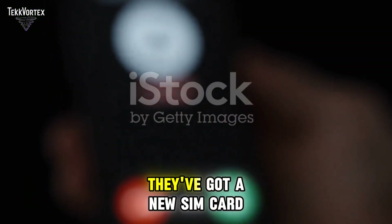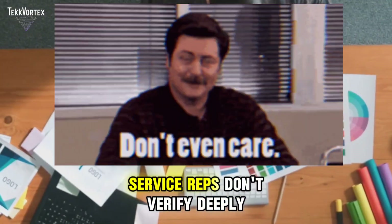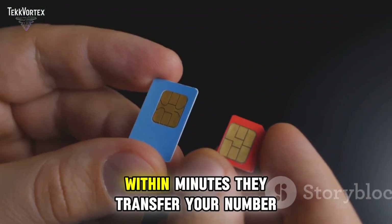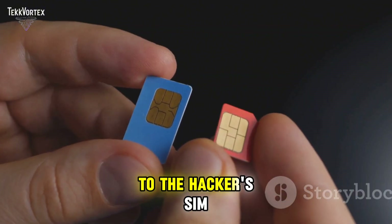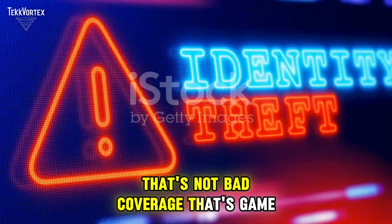They say they've lost their phone and they've got a new SIM card. Most telecom customer service reps don't verify deeply. Within minutes, they transfer your number to the hacker's SIM. Your phone suddenly loses signal — that's not bad coverage, that's game over.